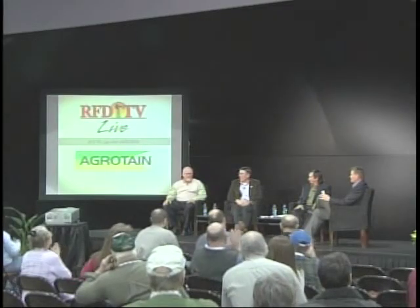With us is the research and agronomic development manager at Agritain International. Please welcome John Hassel, ladies and gentlemen. John has been in his role with Agritain for more than five years.